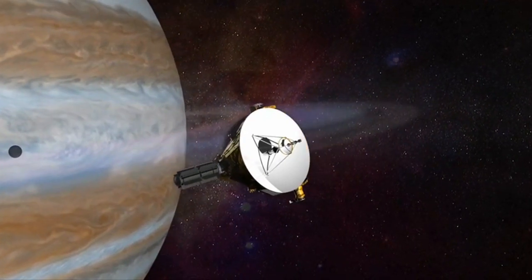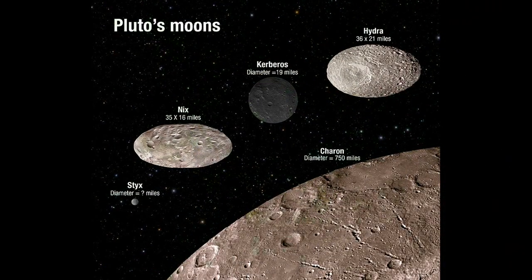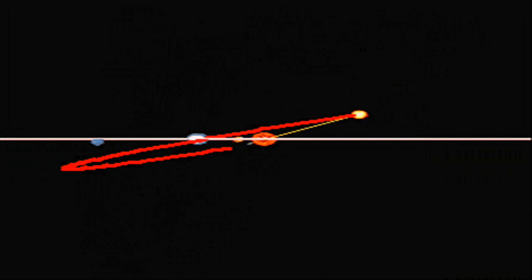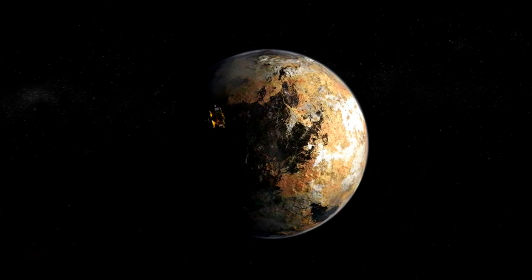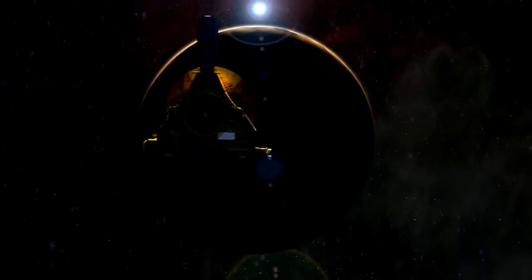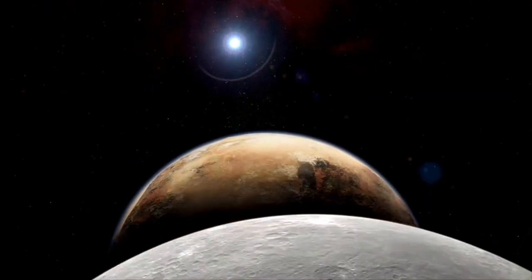Light from the Sun takes about 5.5 hours to reach Pluto. Pluto has five known moons. Pluto rotates on its axis just like the Earth does, which means that Pluto has days just like Earth. However, they are slightly longer days. A day on Pluto lasts 6.4 Earth days, which is about 153 hours.